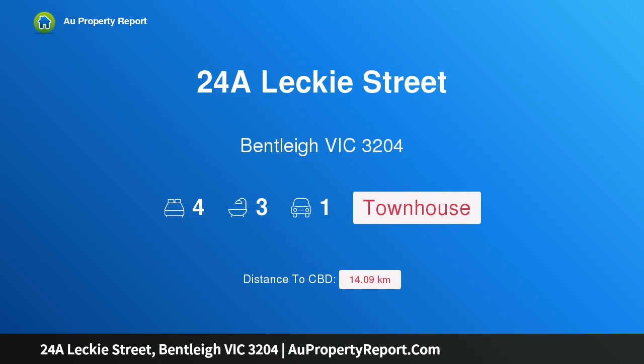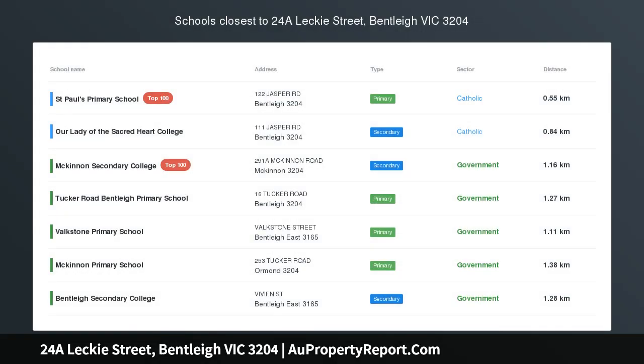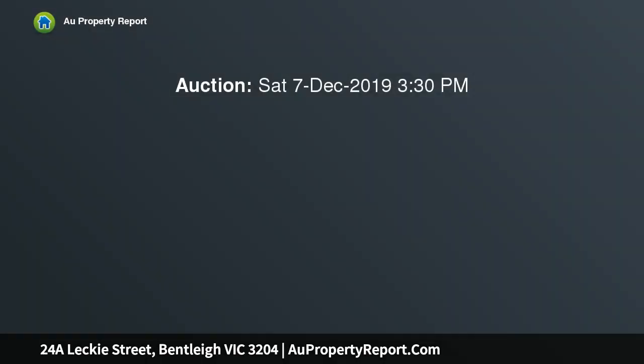I am glad to introduce property 24A Lecky Street, Bentley, Victoria 3204. Designer detail in a brilliant locale — big, bold, and beautifully conceived. This is dramatic design to last a lifetime, the latest architect-designed home from Kramer Design.